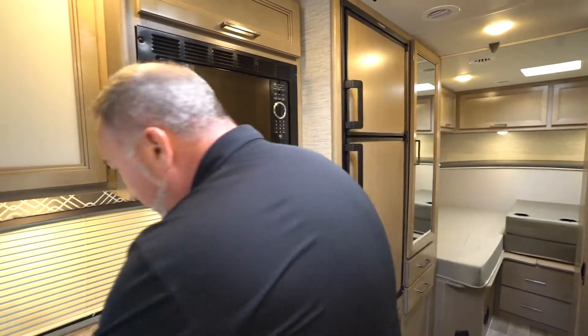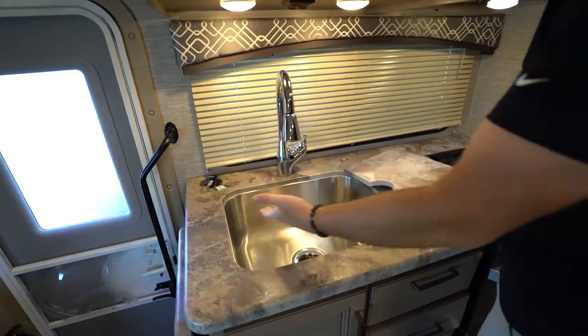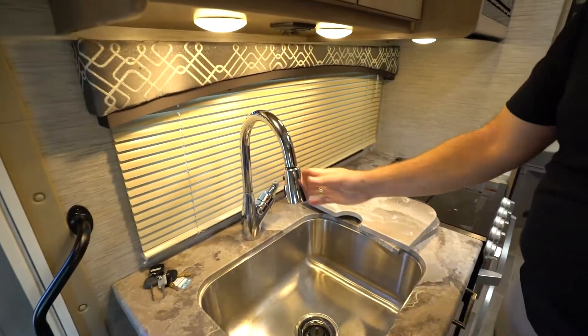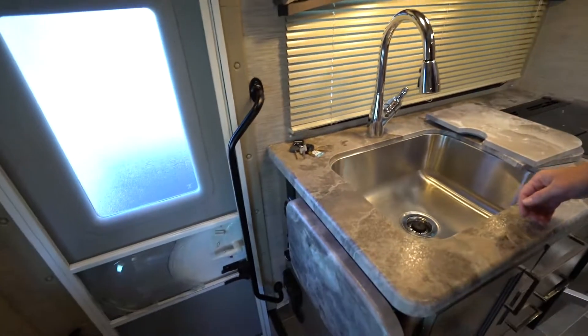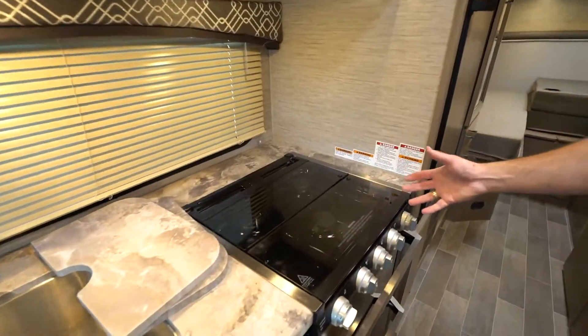You'll get pressed surface or solid surface countertops inside your Class C motorhomes, stainless steel undermounted style sinks or even farmhouse sinks, high-rise faucets with sprayers. A lot of times you'll even have extendable cutting surfaces and flush-mounted three-burner cooktops with glass covers.